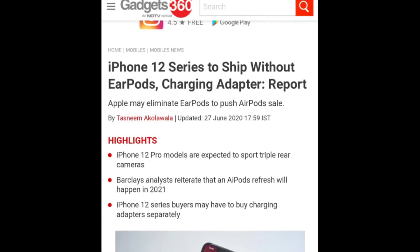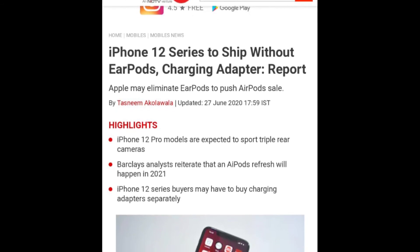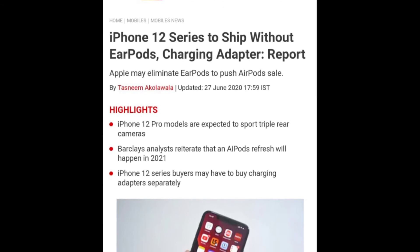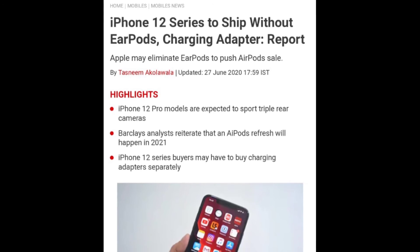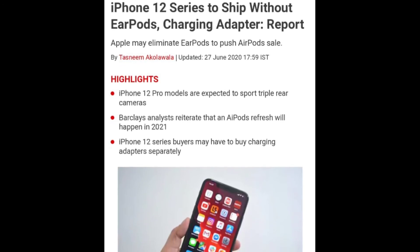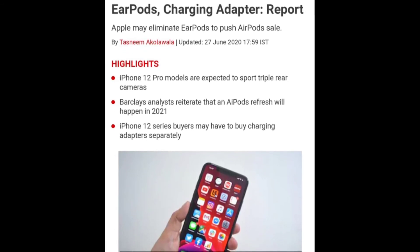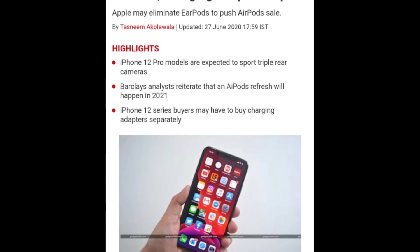There is information on the Apple iPhone 12 series — the EarPods have been removed from the box. Now it is removed from the wall charger as well. This is expected to boost Apple AirPods sales.